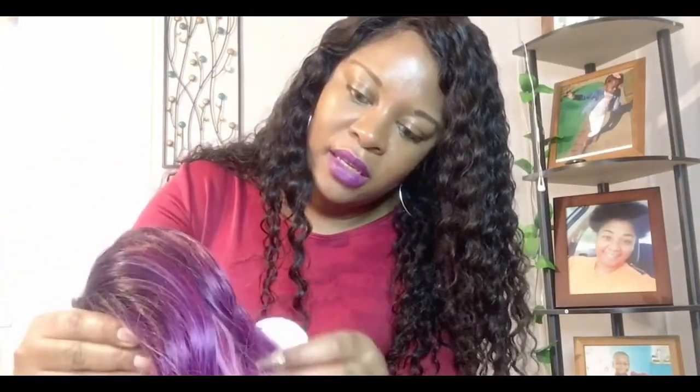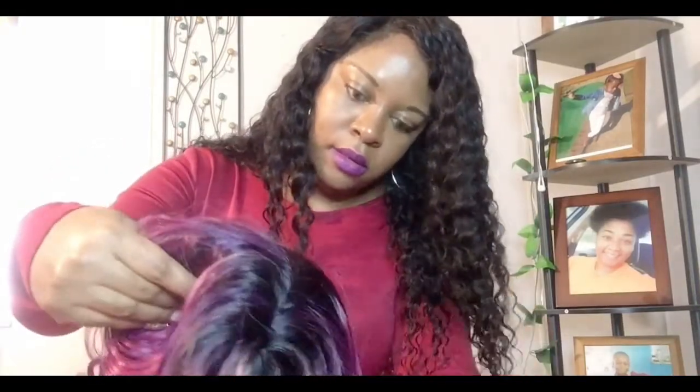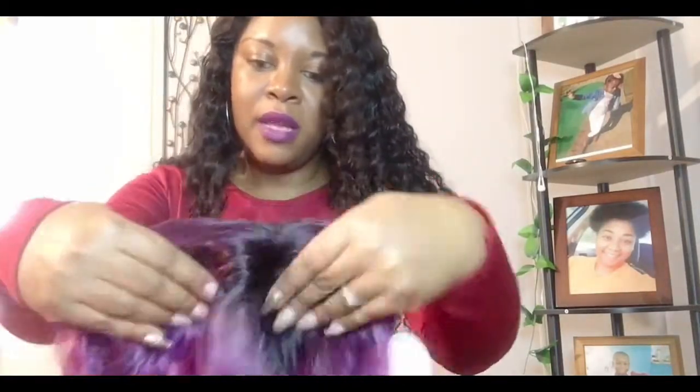I really like that they put a wig cap in it for the price. I paid $22.99 for this wig — I'll put everything in the description box below so you can find it. This is the color of the wig; it has many highlights, as you can see. It comes with paper inside. I have a big head, so it stretches, but I would have liked the wig cap to be larger.